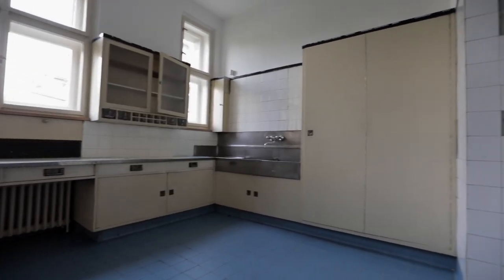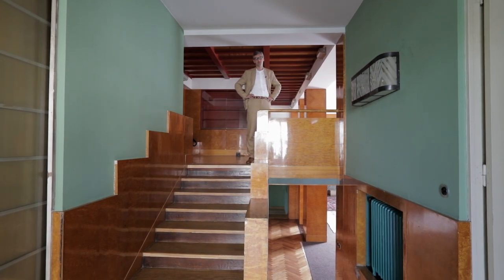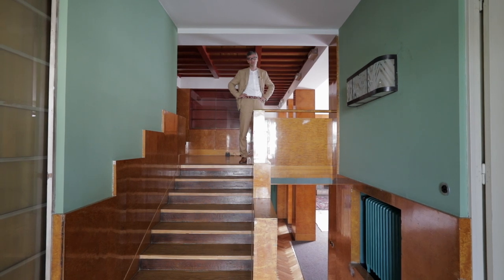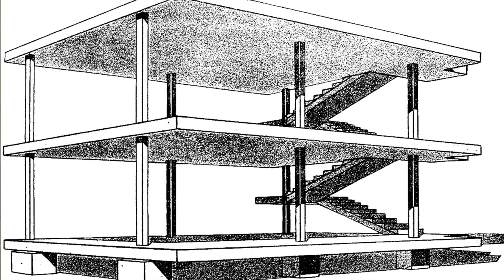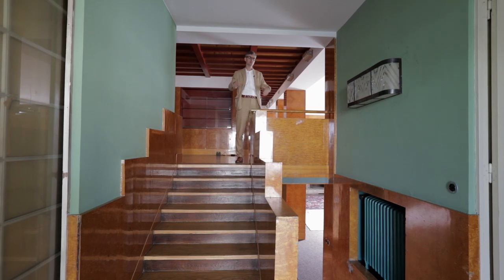There are probably only two major spatial concepts of housing in the 20th century that are still copied today. The first is by the Swiss-born architect Le Corbusier, and it's called Plan Libre. That means the columns are load-bearing and the walls are completely free, so you can do whatever you want with them — the structure is held together by the columns, and the other elements are really loose.